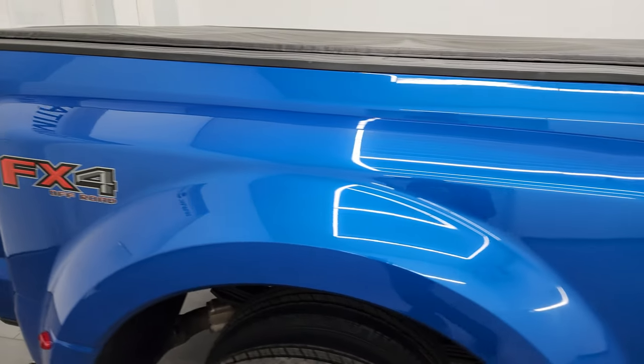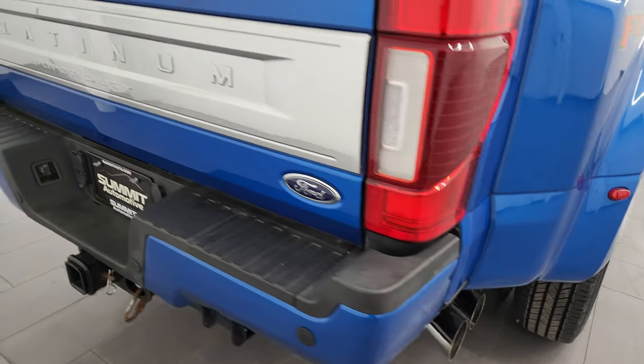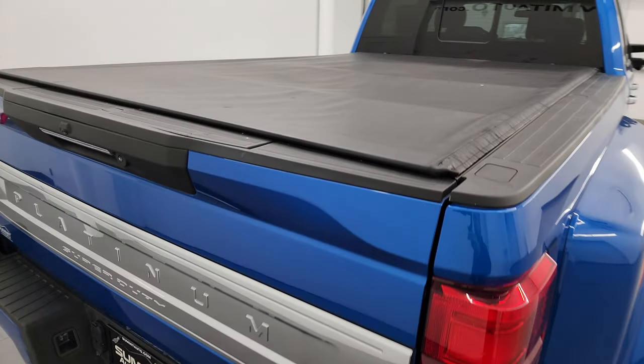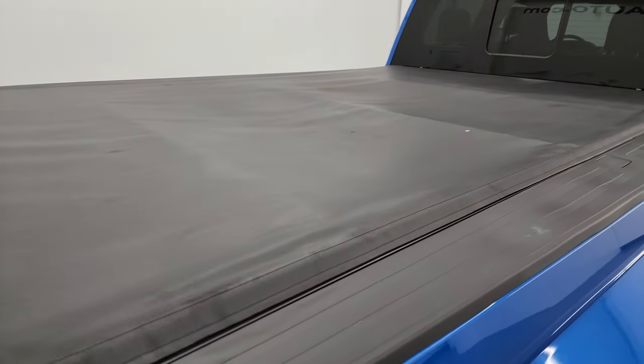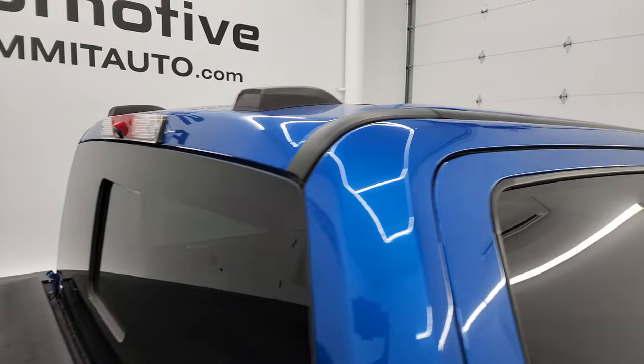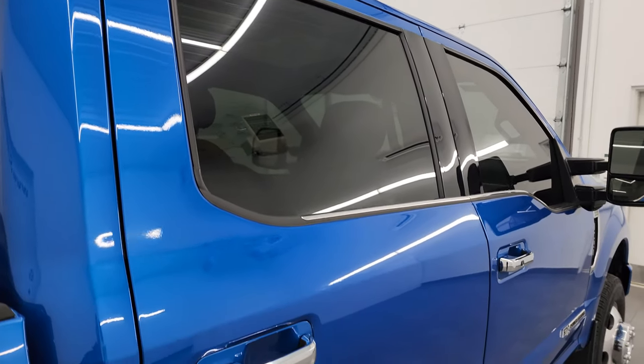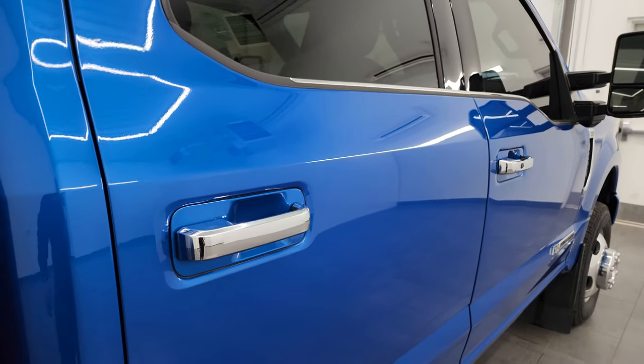I take these HD videos so that if you're far away or even if you're close by and just cannot make the trip down but you're still interested in purchasing the vehicle, you can see the truck, hear the truck, and have confidence in the vehicle you're looking at before you even get here. So when you do get here, there are absolutely no surprises and you can make a smart and informed buying decision.